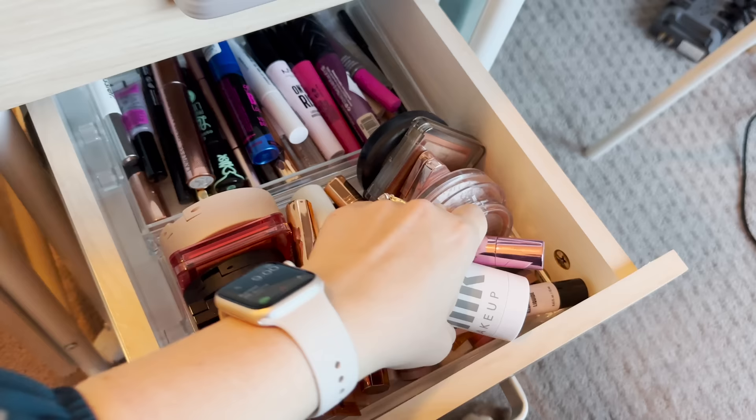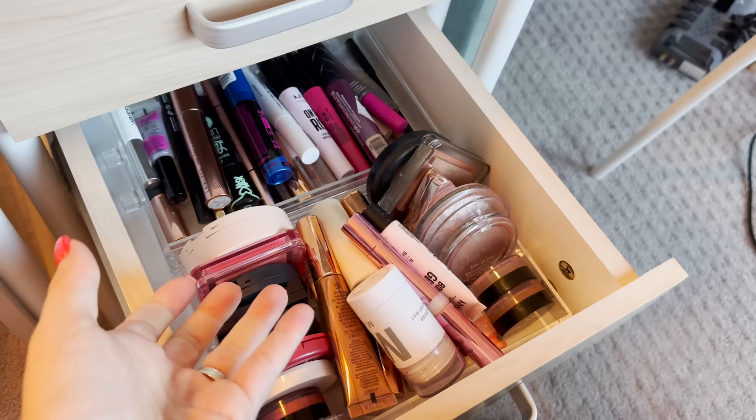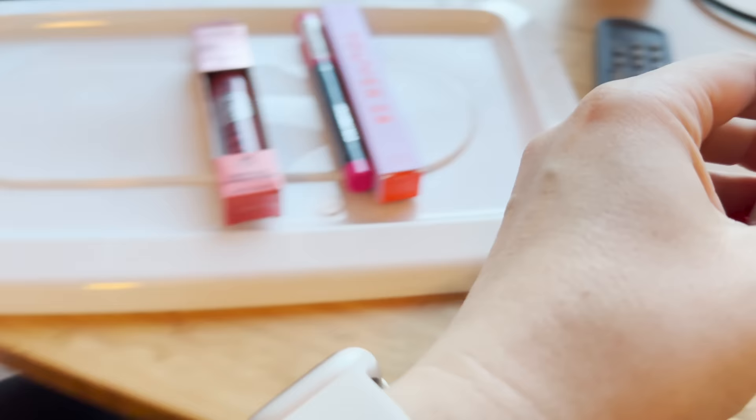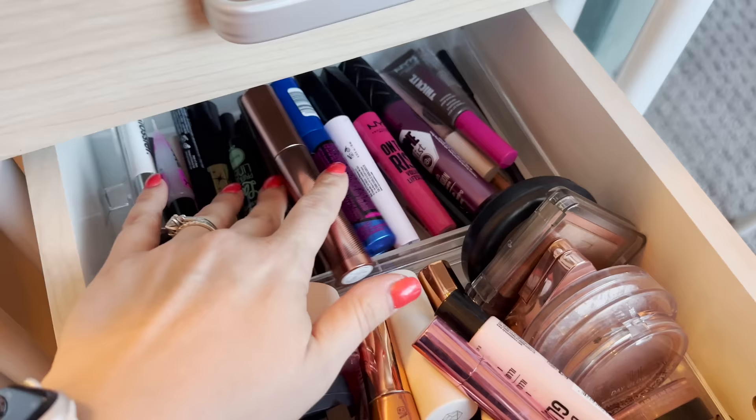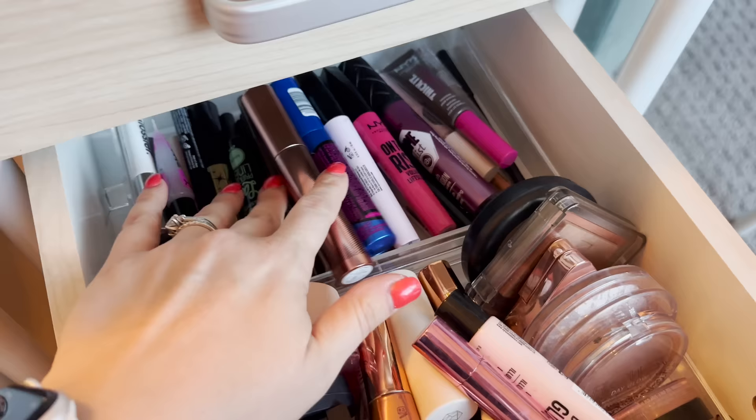I've got bronzer and highlighter in another section. I need to go through this and take some stuff home to my main makeup collection — this is way too much to have here. This one's got to go in the trash. It's so many years old, it's disgusting. I won't use it and yet I still haven't thrown it away. That's going in the trash. I've also got liners, mascaras, and brow stuff.